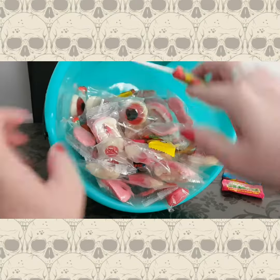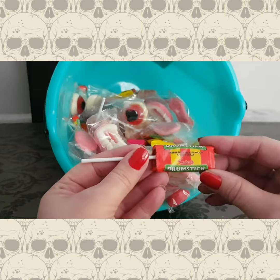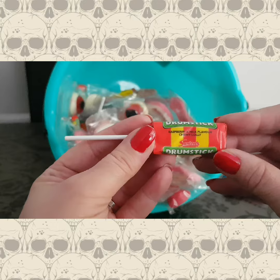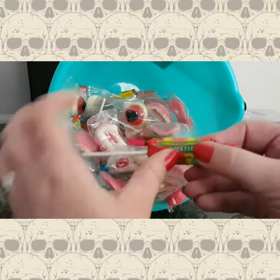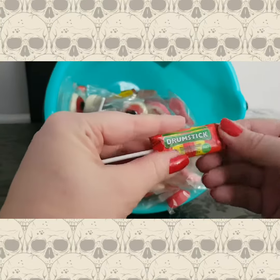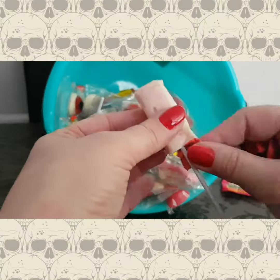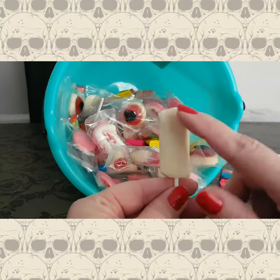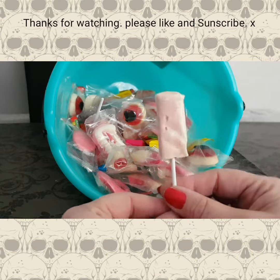Down at the bottom we've got drumsticks — I love drumsticks! They're raspberry and milk flavor chew lollipops, they're so nice. I'll go ahead and open one because I've bought two bags just so you can see what they're like inside. You can see the raspberry on this side and the milk on this side — the raspberry and milk flavor together is delicious.